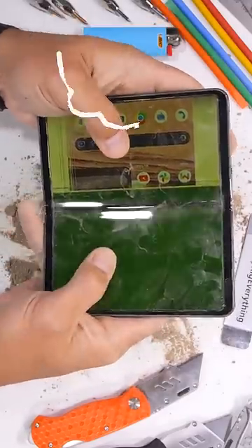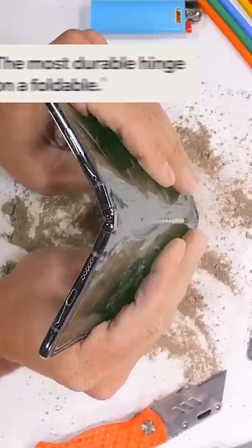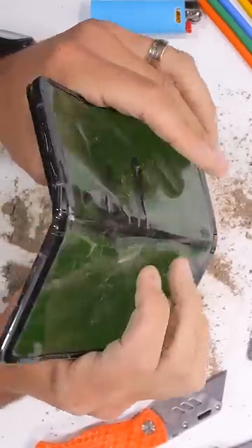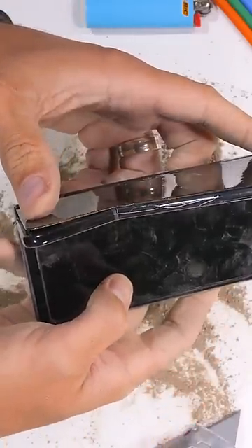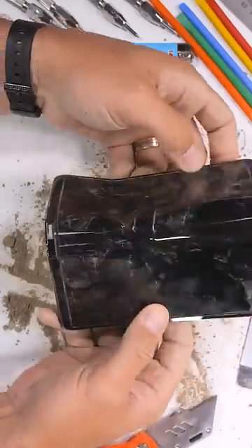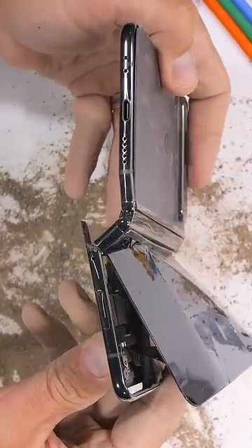Now you might think that this would be embarrassing for Google, who broadcast to the world that this is the most durable hinge ever. But in their defense, if you look very close, it's not the hinge that failed — it's actually the rest of the phone. So definitely nice work to the Google Hinge design team. It's just the rest of the phone that's not pulling its own weight.